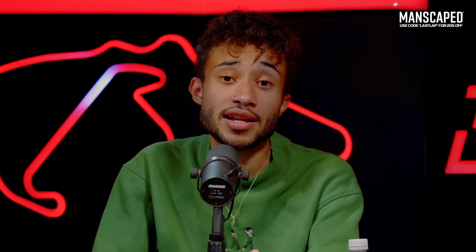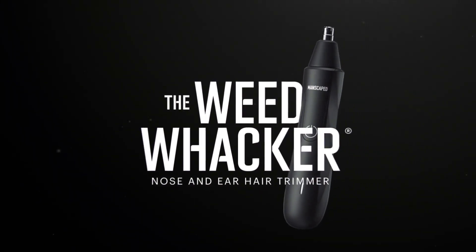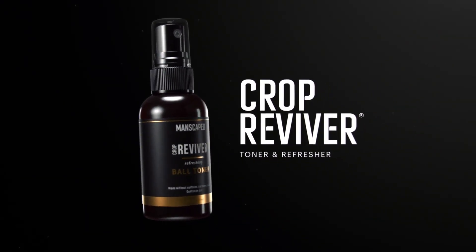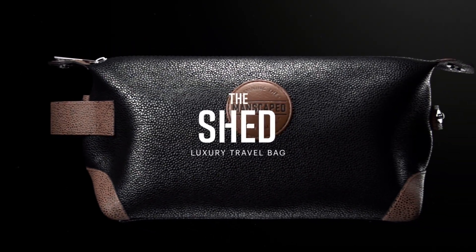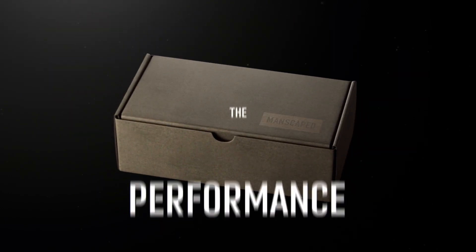Let's be totally honest, lads. One of the most daunting things about trimming downstairs are the cuts and nicks. With this Hygiene Bundle you can make sure your plums are looking as smooth as they need to be. Listen to everything you're getting: a Lawn Mower 4.0 Trimmer, the Weed Whacker Nose Hair Trimmer, Crop Preserver Ball Deodorant, Crop Reviver Toner, Performance Boxer Briefs, and a travel bag.